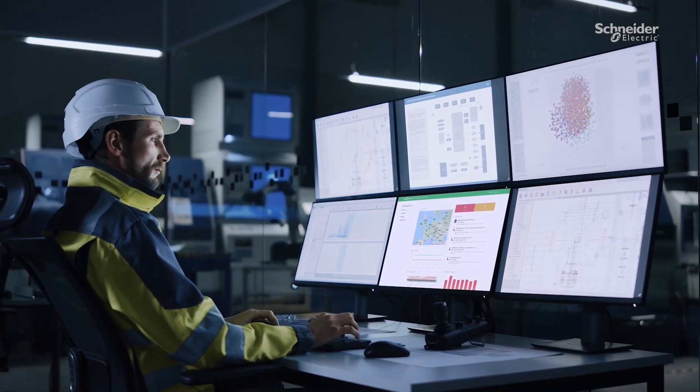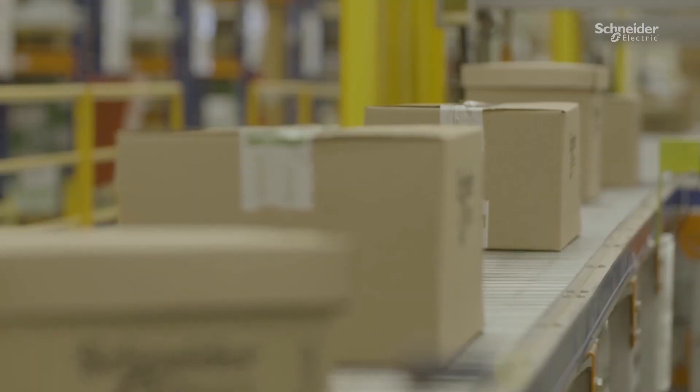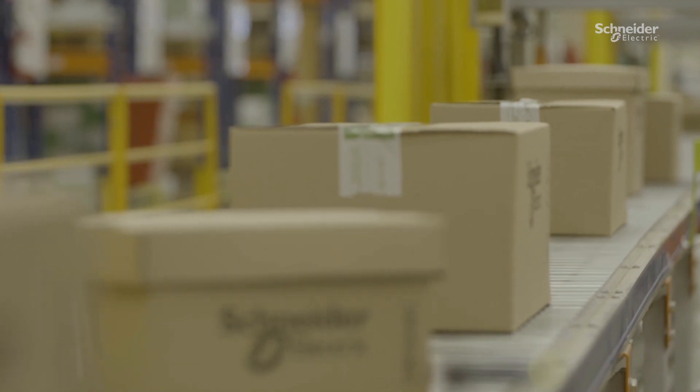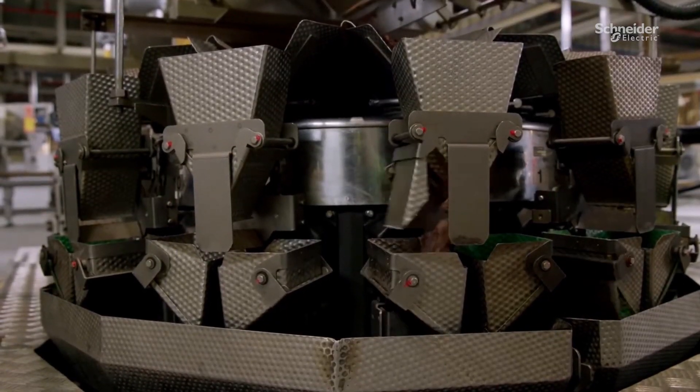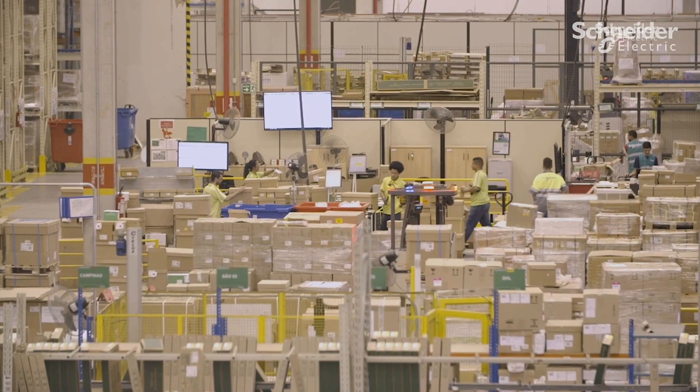We see it in an end-to-end perspective. Part of the reason that we're good at this is we're a manufacturer. We have 200-plus factories around the world where we're, eating our own food. Recently rated two years in a row by Gartner as number four in supply chain management.